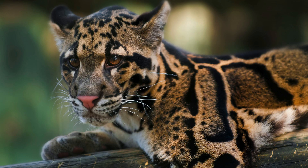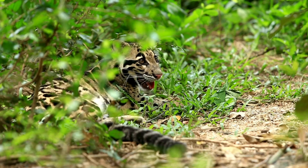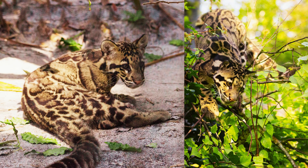The base colour of their fur ranges from yellowish to dark grey, adorned with these distinctive markings that blend seamlessly with the dappled sunlight of the forest canopy.